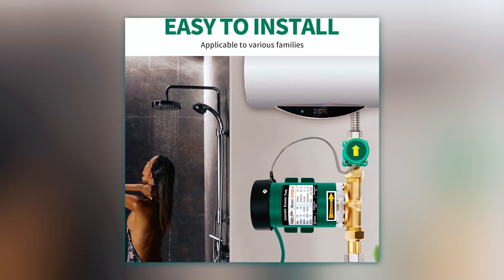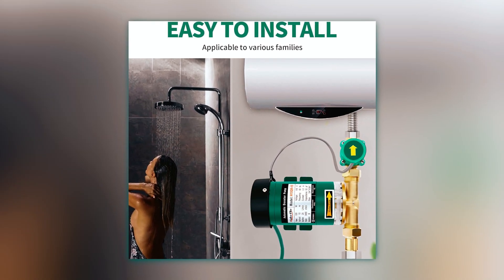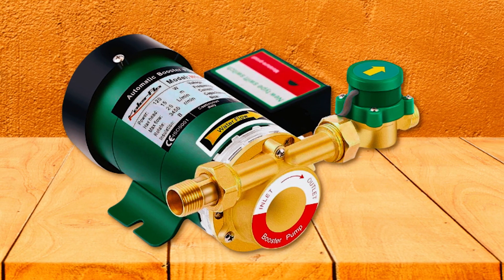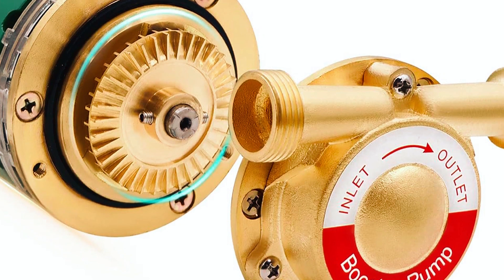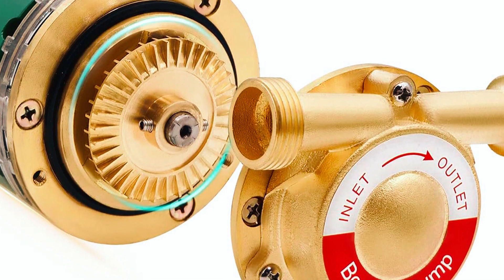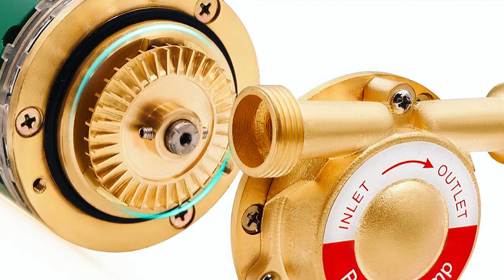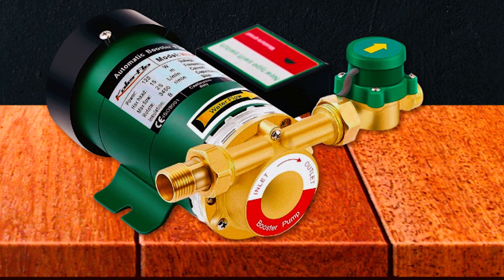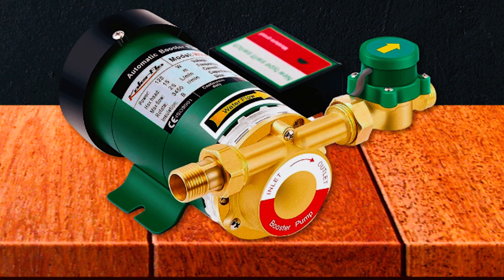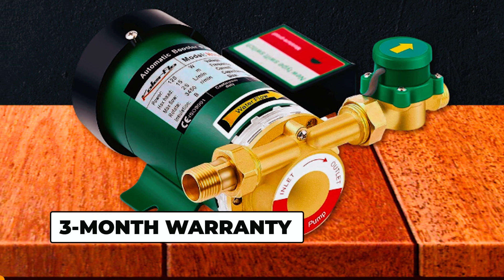Installing this booster pump is easy with just a wrench, saving you from hiring a plumber. The pump is energy efficient, operates silently, and features a powerful 120-watt motor, high-quality water flow switch, and full brass fittings for durability. Enjoy a hassle-free experience with a 30-day free return policy and a 3-month warranty for fittings parts.